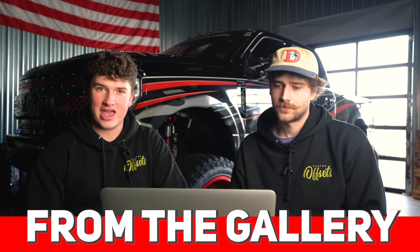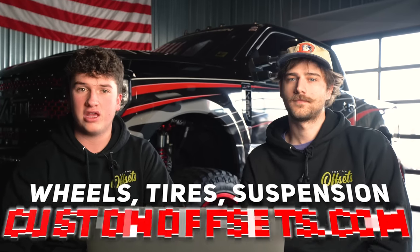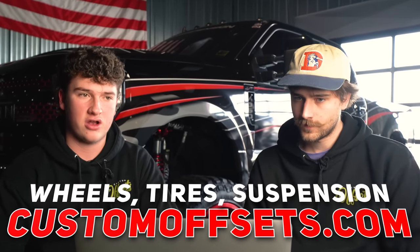That's what we got on today's episode of From the Gallery. If you need wheels, tires, suspension, accessories — literally everything you need to build a truck — go to customoffsets.com. And with that, we'll see you in the next one. Peace.